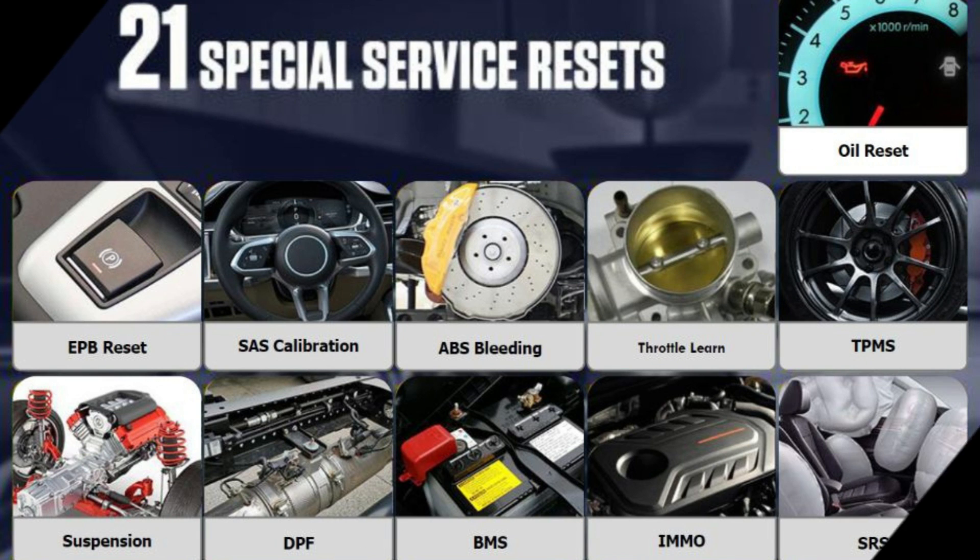The 6 service functions are: Oil Service Reset, ABS Bleeding, Throttle Match, EPBS, and ASBMS — for scheduled maintenance and service resets.